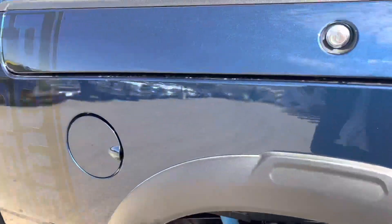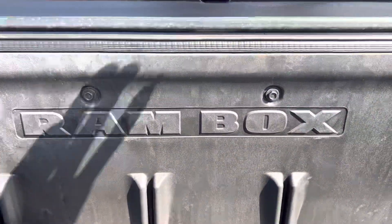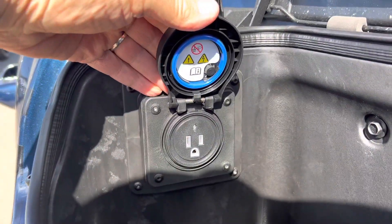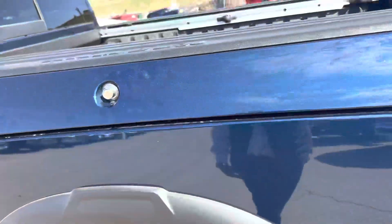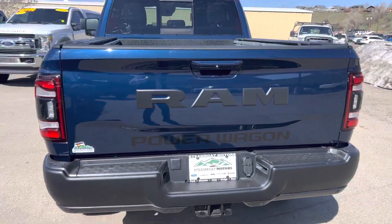Check out the handsome Power Wagon graphics right here. This is a Ram Box. Ram Boxes are one of the most usable features that you're going to find on a vehicle today. You can put tons of things in here. There are drainage plugs even down below to let water out, and the list goes on.